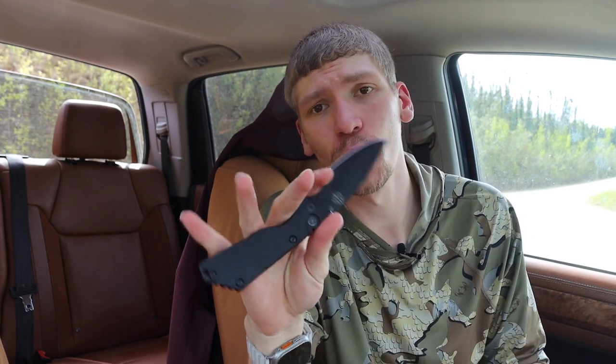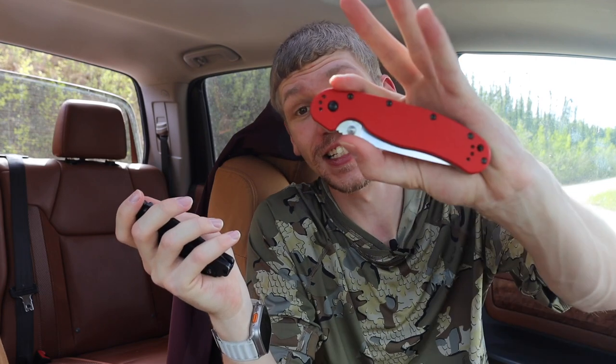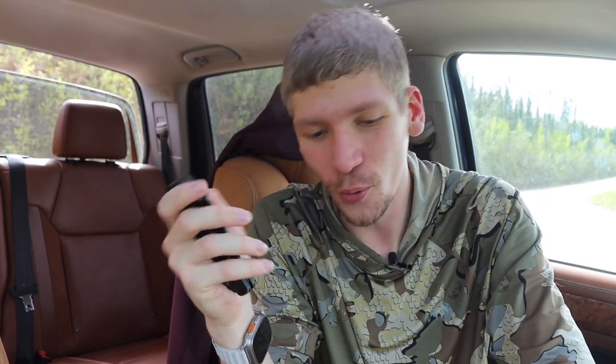Today we're going to talk about eight knives that I use for basically everything. These are knives I tend to gravitate towards for general use — some are better for slicing, some for processing food or cardboard boxes, and some are designed more for outdoors. But these are knives I genuinely feel pretty confident using for most tasks, and honestly quite a few of them see a lot of pocket time.